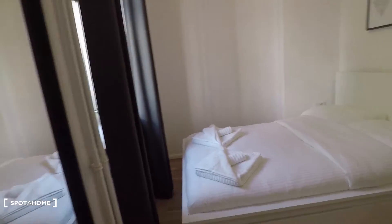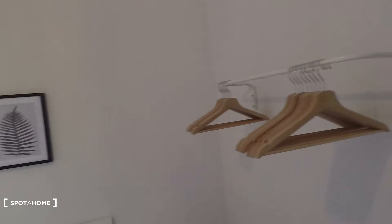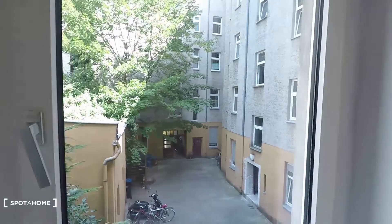And that's the bedroom here. The bedroom is equipped with hangers and a double bed, as you can see, and also has a courtyard view. And that's it — I hope you enjoyed the tour. Powered by spotterhome.com.